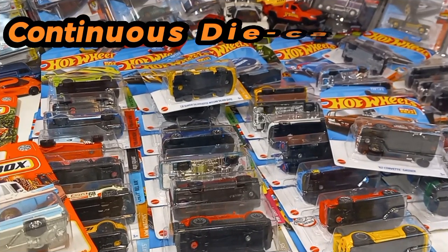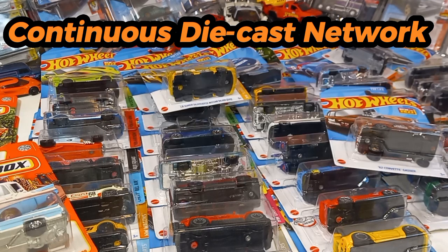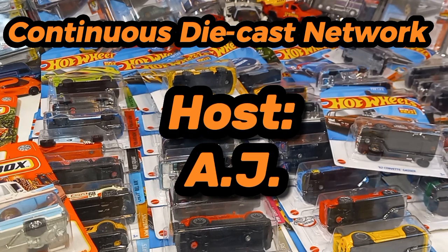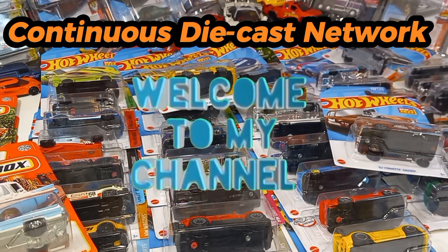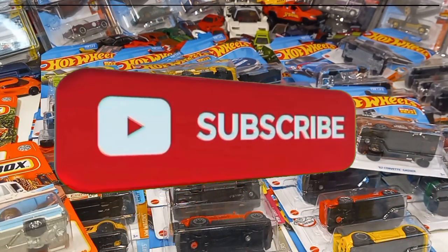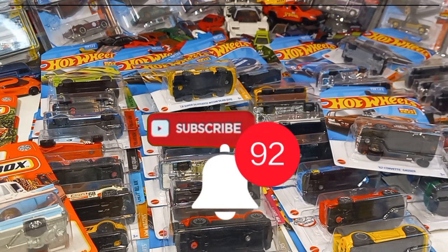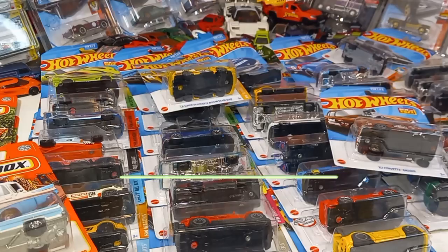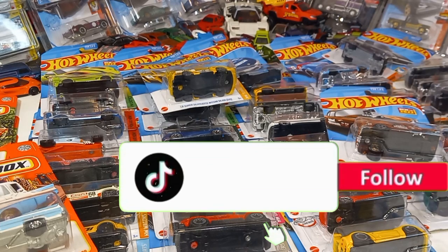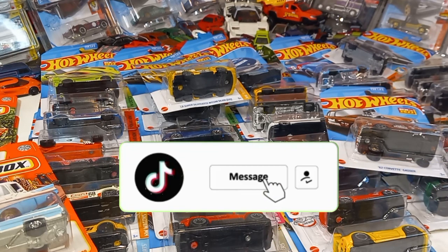Welcome to the Continuous Diecast Network, a CCN production. I'm your host AJ, and thanks for tuning in. If this happens to be your first time to the channel, hit the subscribe button and tap, press, click, or smack the notification bell so you'll be notified when I upload daily diecast content. Also make sure you check us out on TikTok at Continuous Diecast — we do some awesome TikToks every day over there.